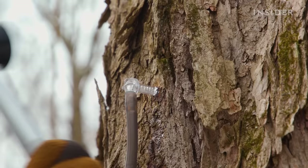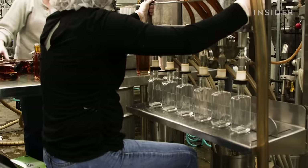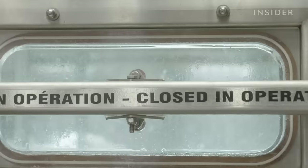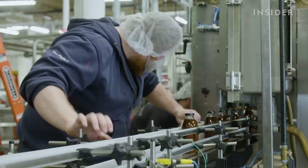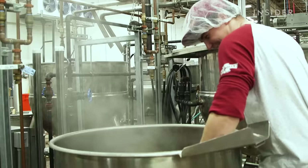Real maple syrup is tapped from trees. Canada produces 85% of the world's real supply. But the U.S. set production records in 2022, thanks to brands like Sapjack out of Vermont. The company steam heats its sap, then machines filter and bottle the syrup, usually within six hours. It takes about 44 gallons of sap to make just one gallon of real maple syrup.